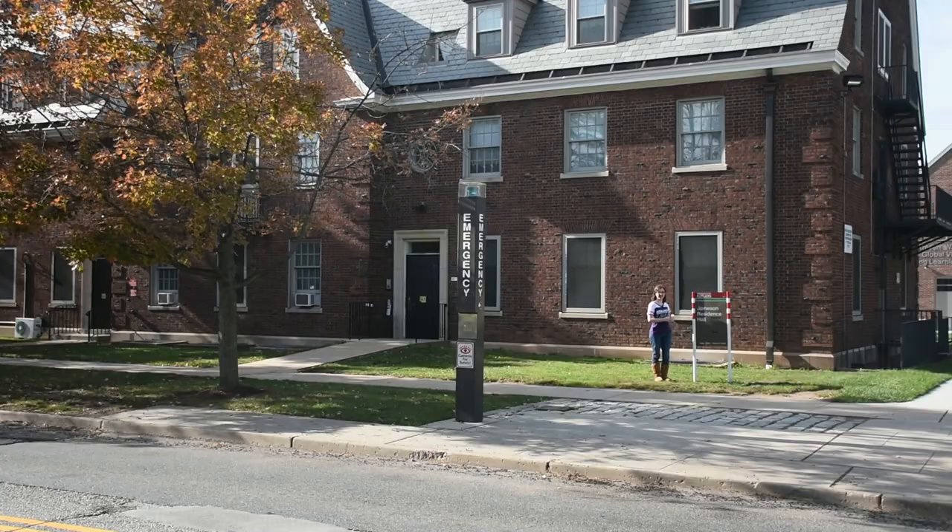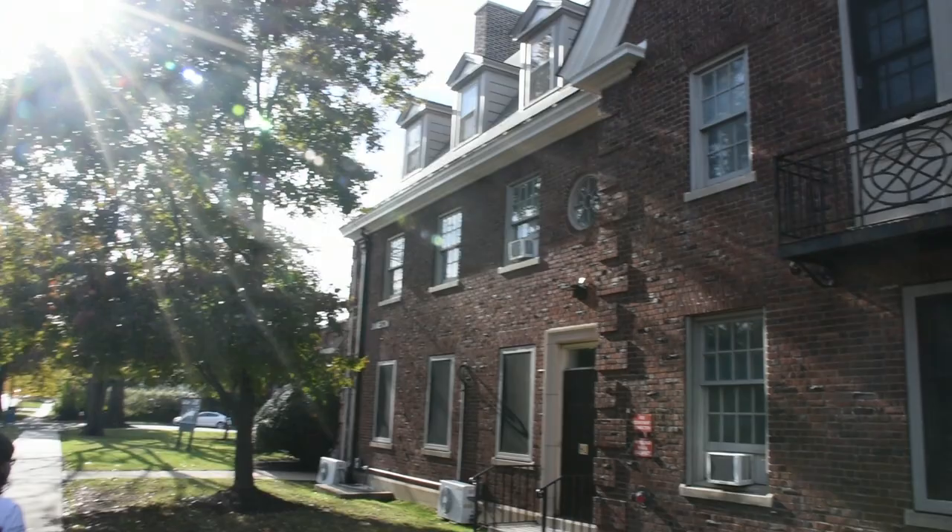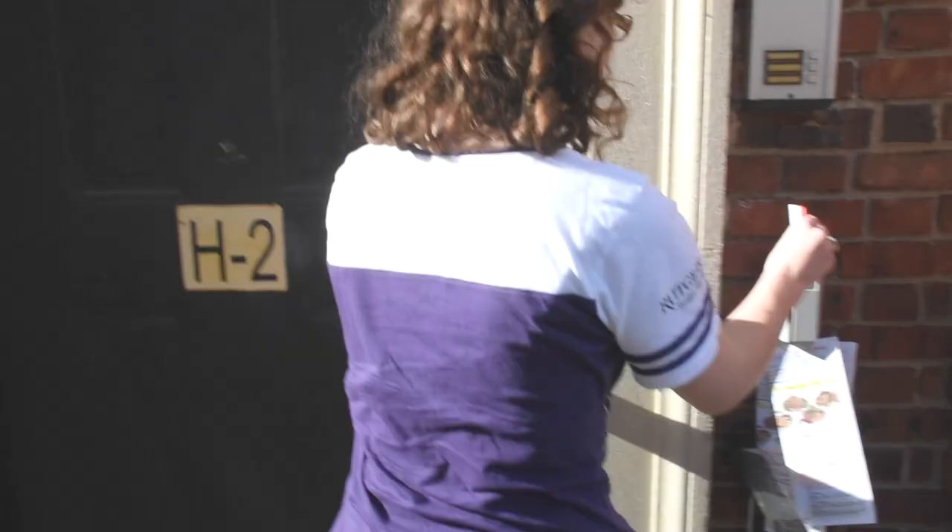Hi, I'm Katie, a Douglas Residential College peer academic leader, and I'm here to give you a video tour of my residence hall, Jameson H.